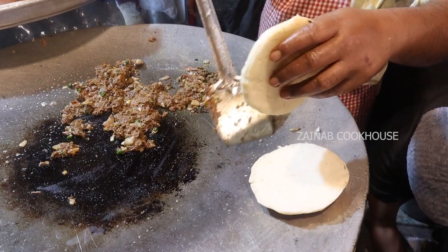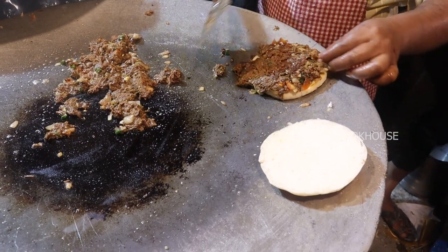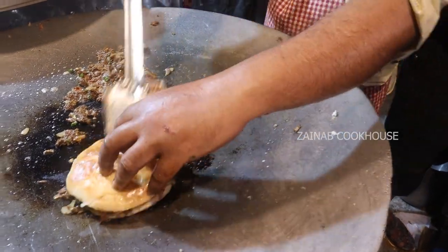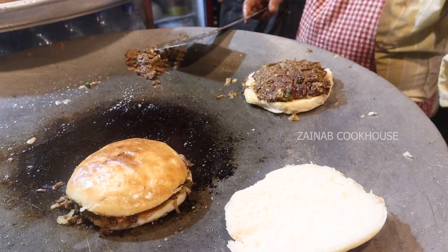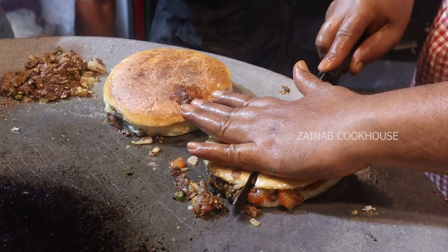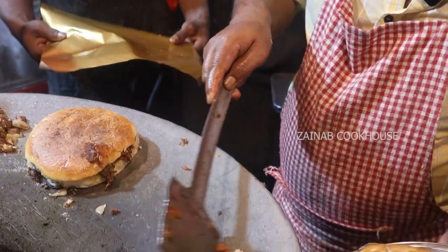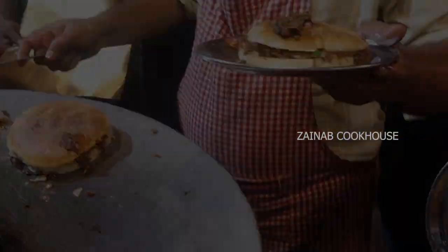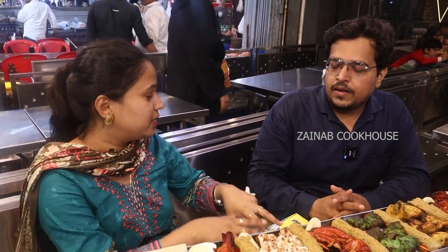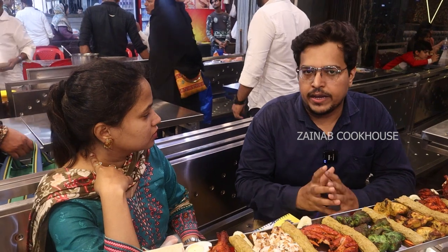This is naan, which will be cut into four pieces and come on the plate. What is the concept behind this? The concept behind it is that the month of Ramadan is about unity.